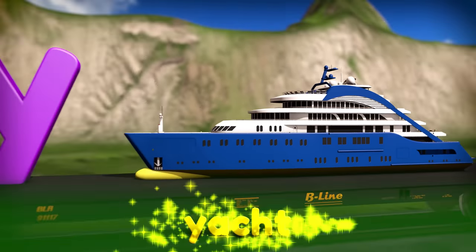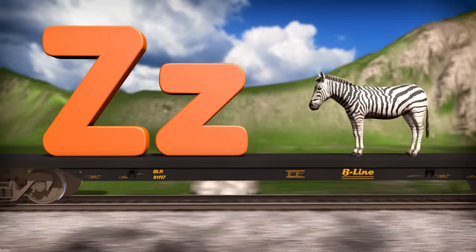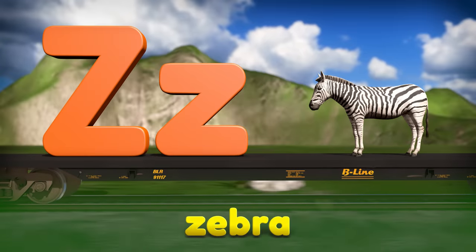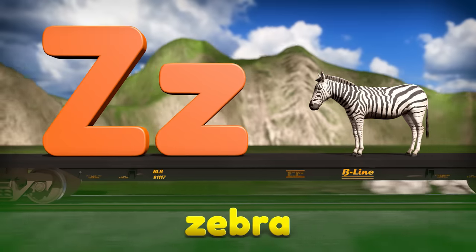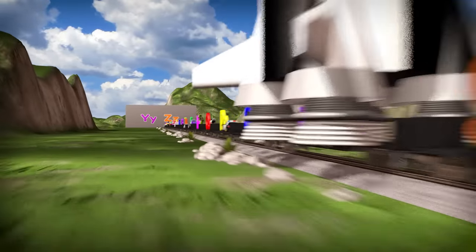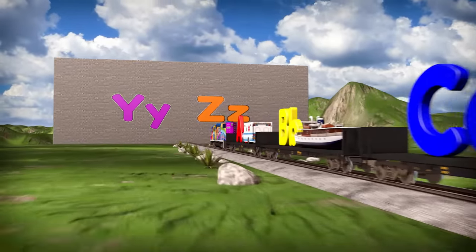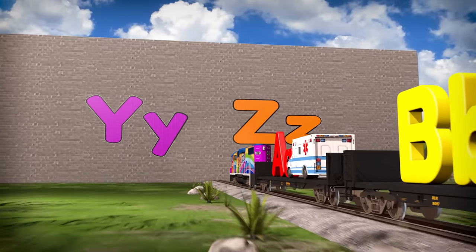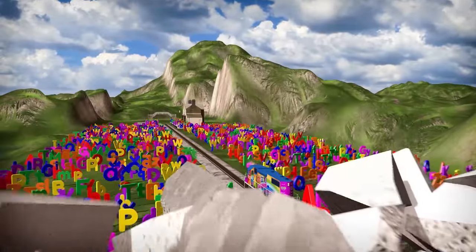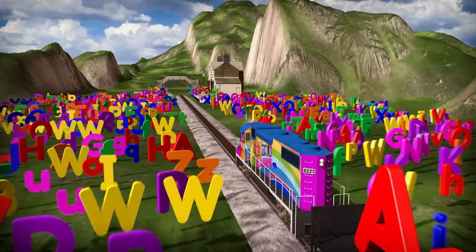This big fancy boat is called a yacht, and the word yacht starts with the letter Y. Look at that cool black and white striped coat — that must mean that this is a zebra! Zebra starts with the letter Z, which is also called Zed, and Z is the last letter of the alphabet! Great job, Brainiacs — now we've learned all the letters of the alphabet! The Y and Z wall is gigantic but here we go! Yeah, we did it! We learned all the letters of the alphabet! Now all of our letters can join their friends at the train station!